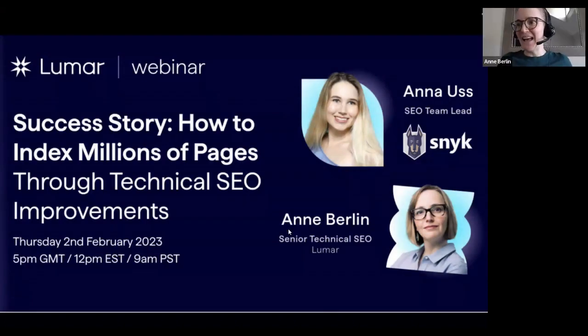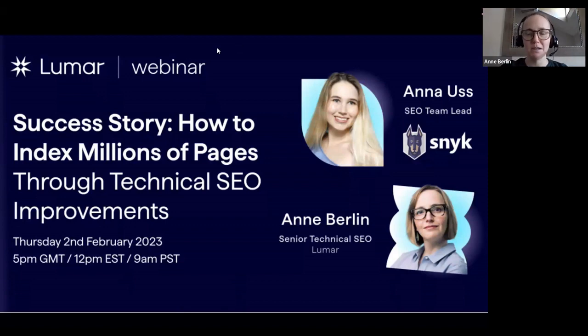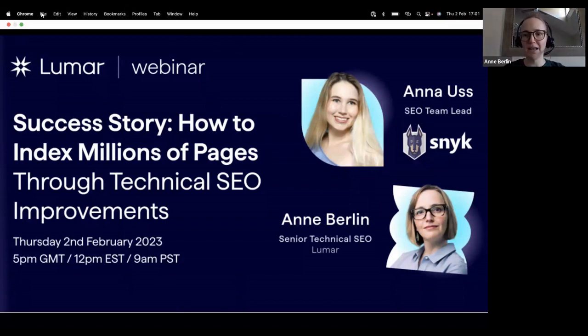Okay, everyone's coming in. Hi, and welcome. Thanks for joining us today. Anna and I are really excited to dive in. While we're waiting for folks to log in, if you could jump into the chat — we've got it open today. We'd love to keep the energy up. Please feel free to tell us where you're joining from and what triggered you to join the session today, what you're hoping to get out of it.